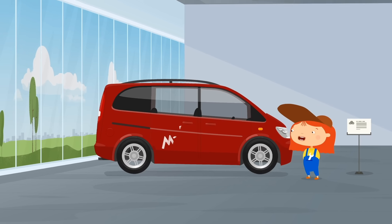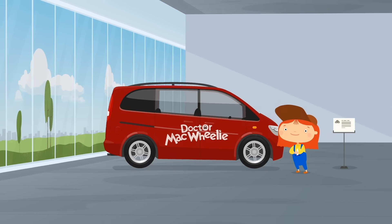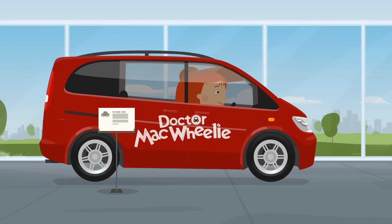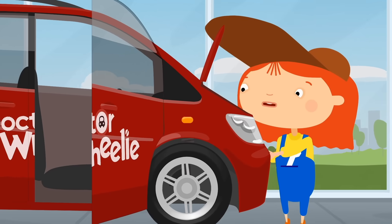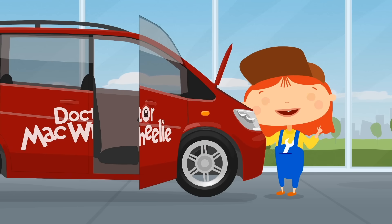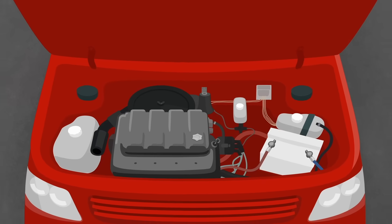All you need to do is add the Dr. McWheely inscription. And now a test drive. Oh, it's stopped. The car has broken down right in the showroom. Let's check it out. No problem — they just forgot to put oil in the engine.